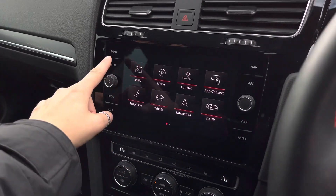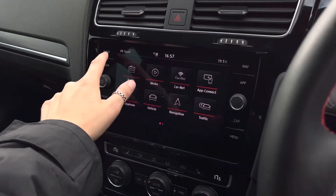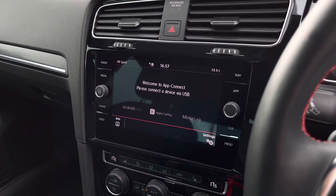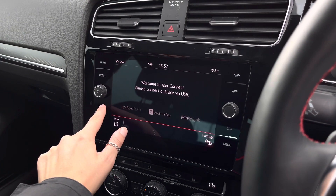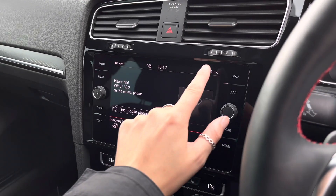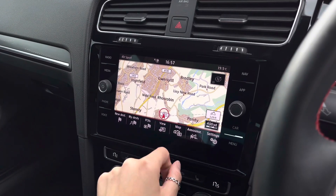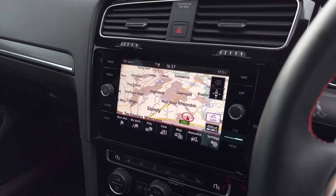Here we have the infotainment system with shortcut buttons down either side. You do have your DAB, FM and AM radio which comes as standard. You'll also benefit from your app connect, which lets you seamlessly display your phone apps using either Android Auto, Apple CarPlay or MirrorLink. You have your Bluetooth telephone connect so you can answer and receive phone calls safely. This car also comes with an SD card sat nav — switching the display to 3D, it provides a detailed map to help you plan your routes.